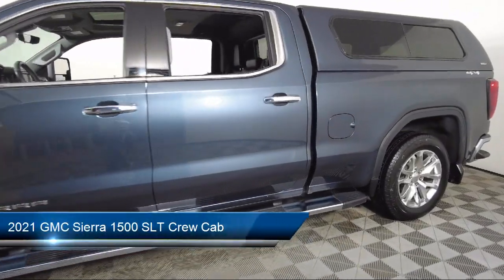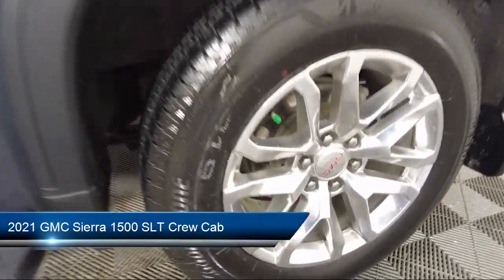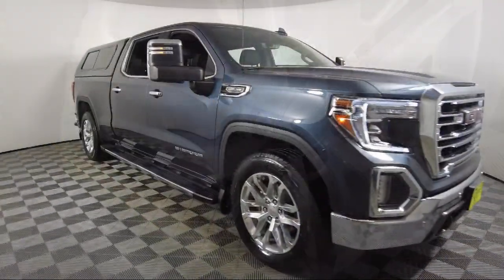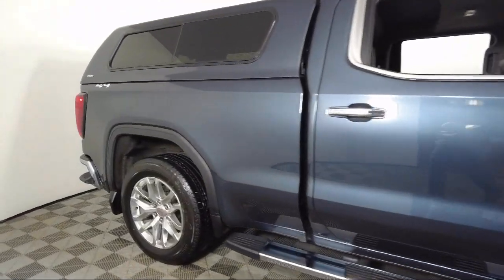It comes equipped with IntelliBeam with Automatic High Beam On and Off, Hitch Guidance, Theft Deterrent System, Safety Alert Seat, Hitch Guidance with Hitch View, and LED Cargo Area Lighting.